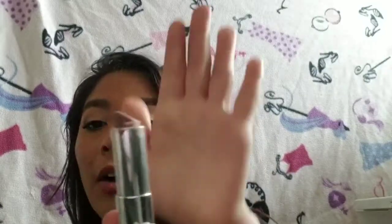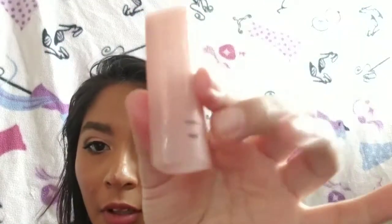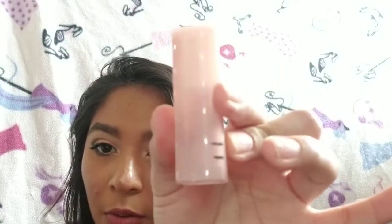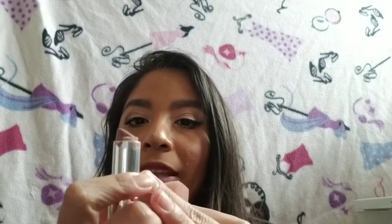On a more positive note, my Maybelline Touchable Taupe — that is all I have left of it. From the intro it didn't move much, but now it's gotten a lot better. I would say I'm going to be done with this in a month to a month and a half tops.